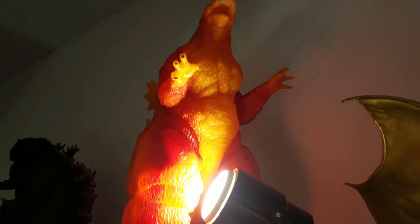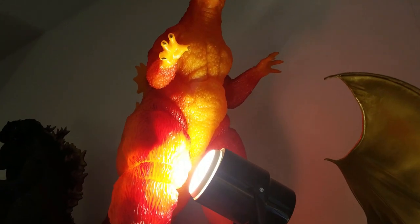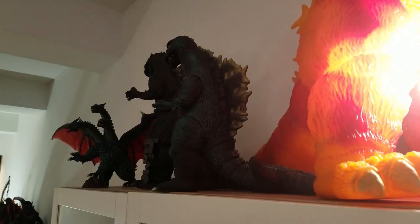The Bandai Super Big Scale Final Premium Godzilla — the largest figure in my collection. The light there is not that great, so we're going to go back down the ladder.